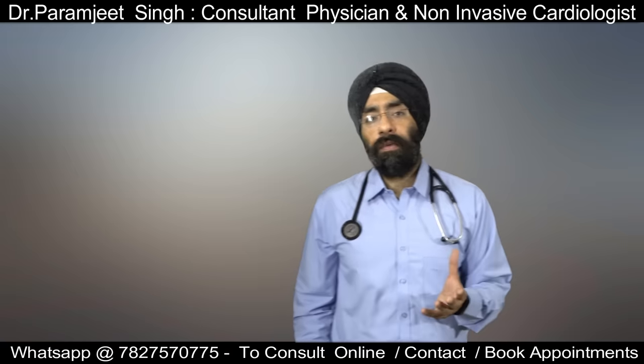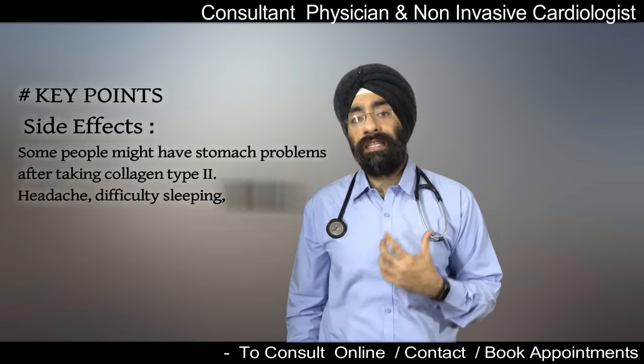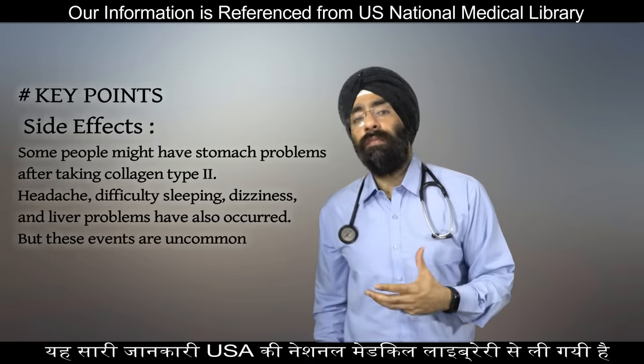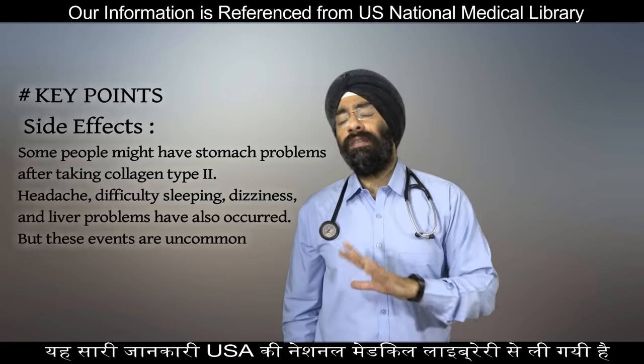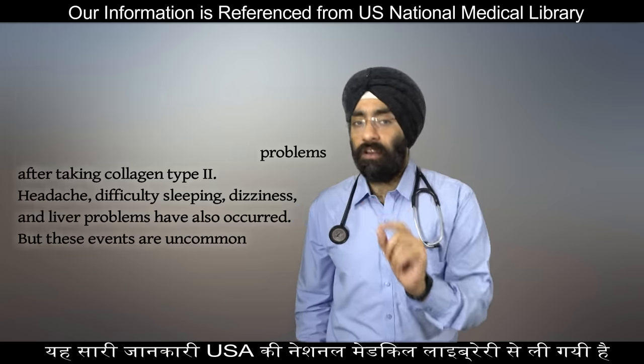Regarding side effects, some people might have stomach problems after taking collagen type 2, headache, difficulty sleeping, dizziness and liver problems may occur. However, these have occurred in very rare instances and these events are very uncommon.